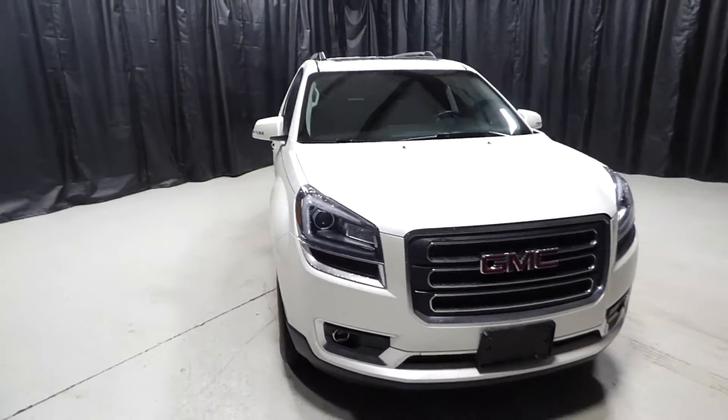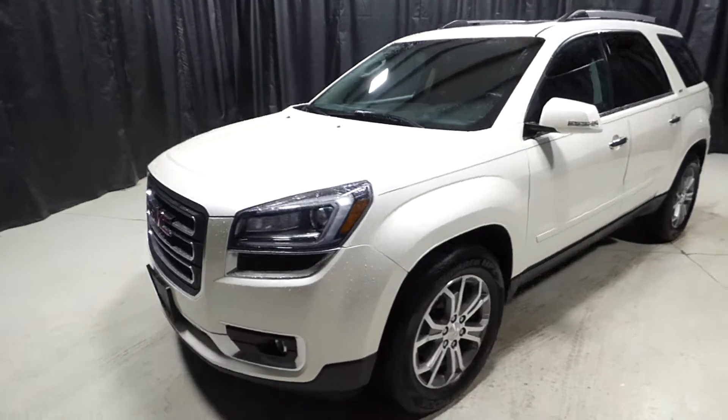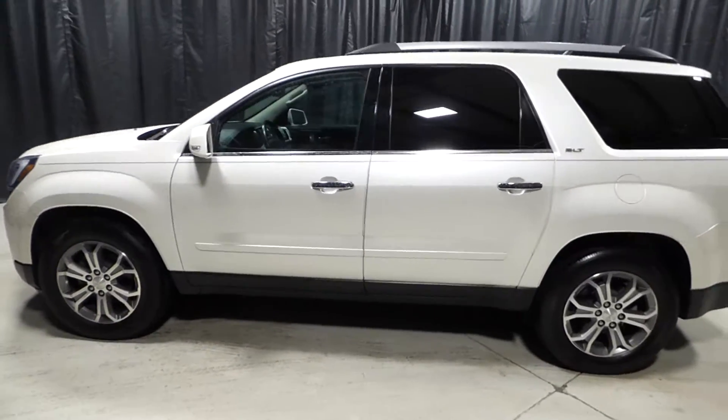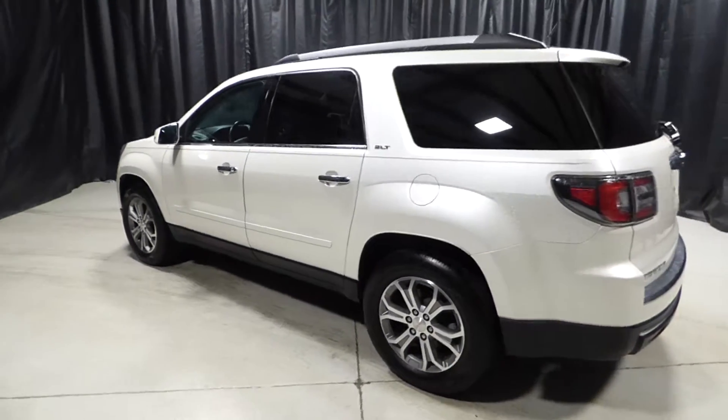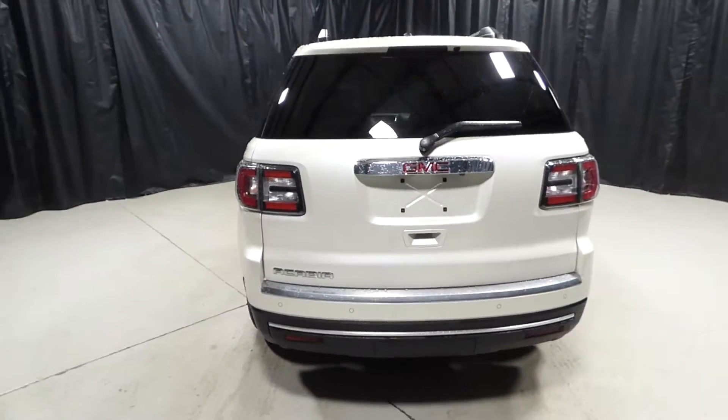This is a 2014 GMC Acadia with 64,000 miles. It's an automatic with keyless entry, power windows and power locks, satellite radio, GPS, backup camera, heated and cooled leather seats, DVD player, sunroof, and dual climate control.